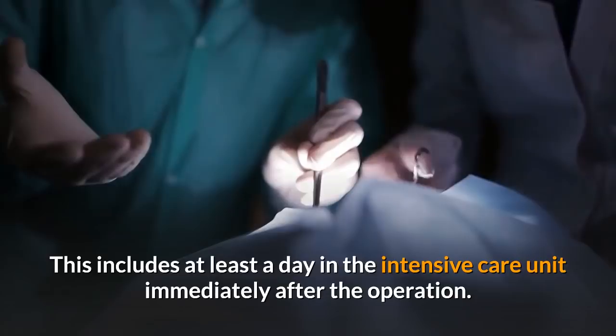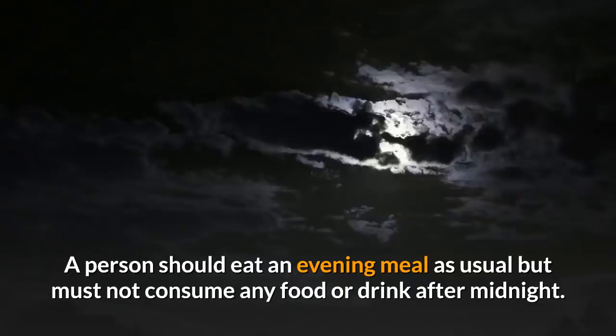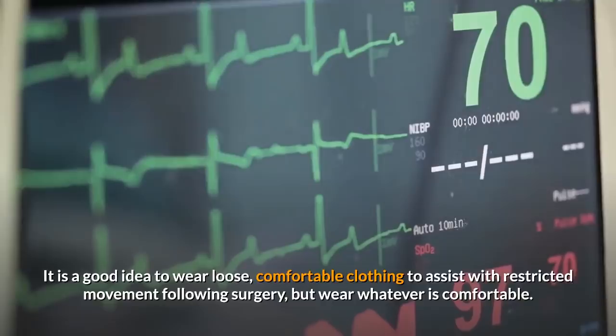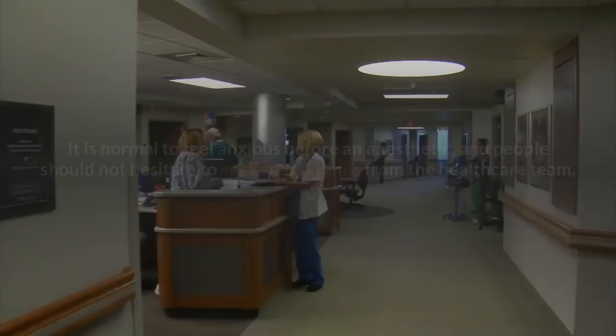Preparation for open heart surgery starts the night before. A person should eat an evening meal as usual but must not consume any food or drink after midnight. It is a good idea to wear loose, comfortable clothing to assist with restricted movement following surgery. Be sure to have all personal medical information on hand, which might include a list of medications, recent illness, and insurance information. It is normal to feel anxious before an anesthetic, and people should not hesitate to seek reassurance from the healthcare team.